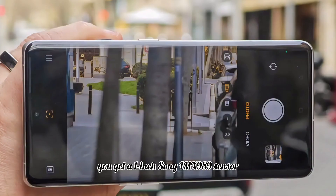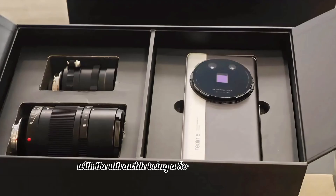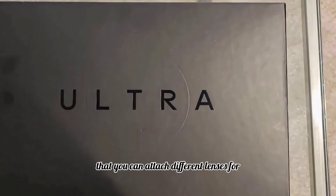The key features include a one-inch Sony IMX 989 sensor, which is the star of the show. You get a dual camera setup with an ultra-wide Sony IMX 890 sensor and a periscope Sony IMX 898 for maximum versatility, plus an interchangeable lens system so you can attach different lenses for unique photography styles.